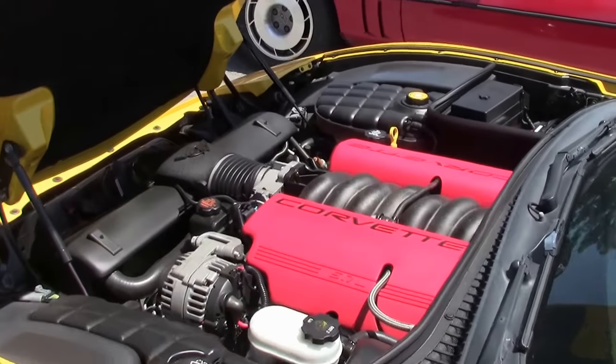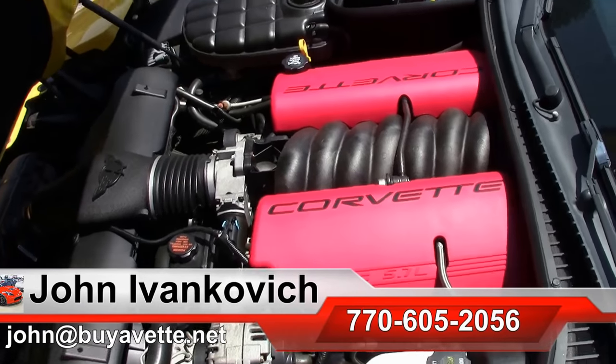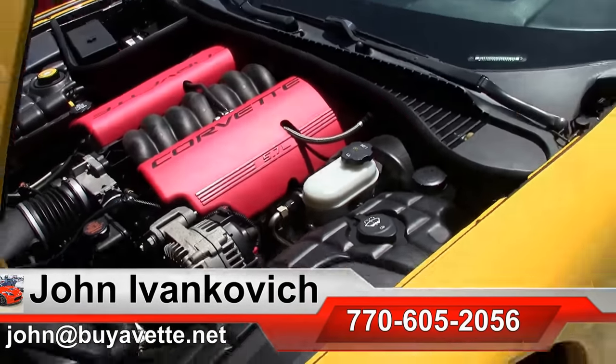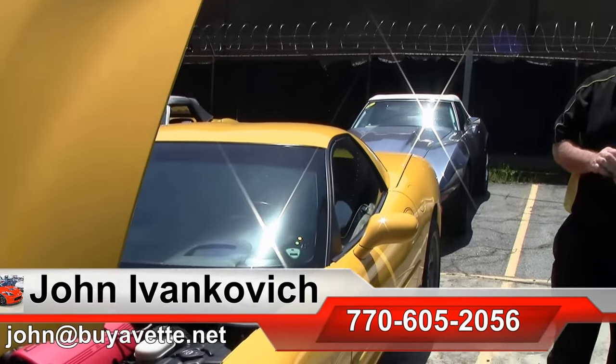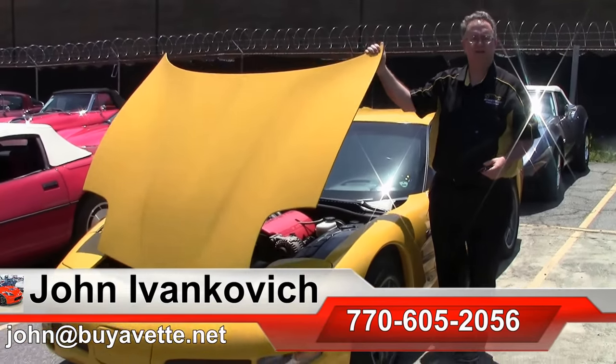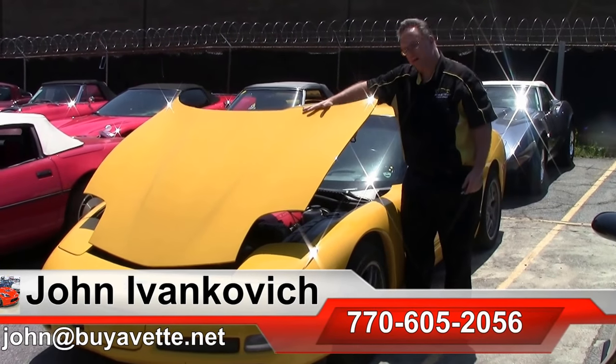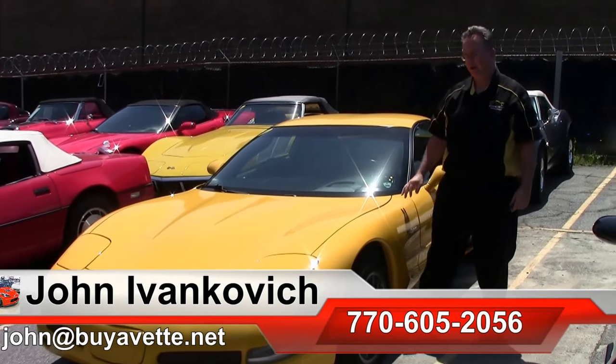Folks, these are truly amazing cars to drive and to own, whether you want to just enjoy your favorite road or take it to the track. Give me a holler at 770-605-2056 or email john@buyavet.net if I can assist you with this or any of the hundreds of Corvettes we carry in stock. We'll see you all out on the road.